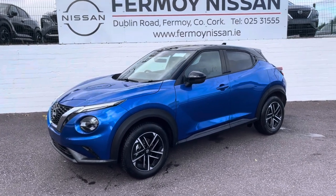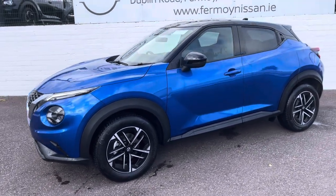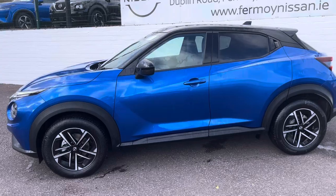The SV Premium comes with full LED lights, LED front fog lights, upgraded diamond cut alloy wheels, and full privacy glass.